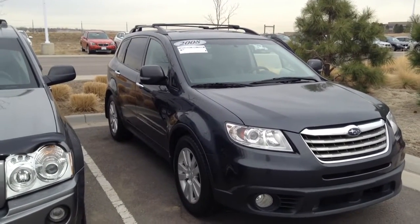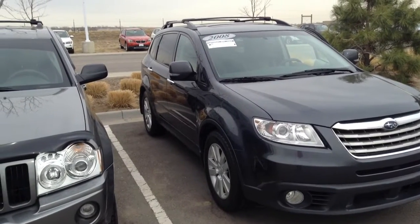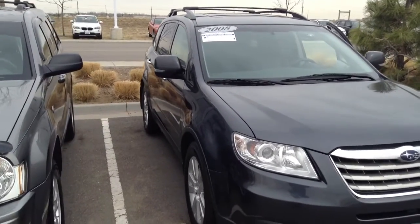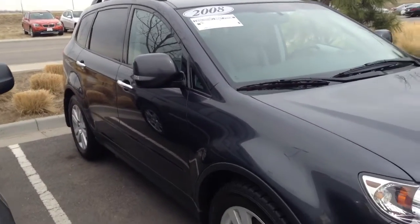Hi, Tamela. This is Pat Harmon at Shant BMW. Just thought I'd send you this quick video of this 2008 Subaru Tribeca. I'm not sure if you saw the pictures on the internet or not, but I thought I'd show you this quick video.